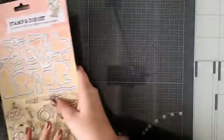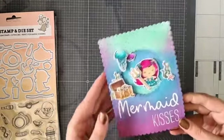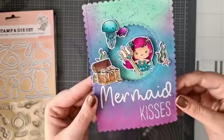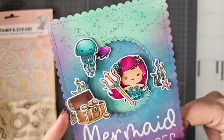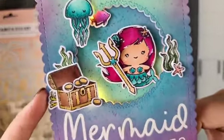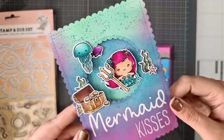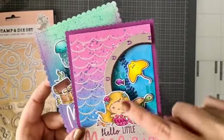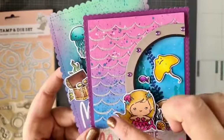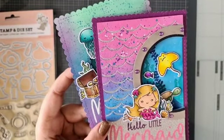Ik heb alvast wat voorbereid, maar ik wil jullie ook wat kaartjes laten zien die ik al gemaakt had met de Sweet Stories collectie. Dat zijn twee Mermaid kaartjes. Die kun je ook terugvinden op mijn Instagram. Deze heb ik met de lichtjes erin gemaakt — met de Craft Lights van Studio Lights — zodat het net lijkt alsof die schat gewoon licht geeft. Tof, hè? Hier zie je ook die Poorthol en de leuke weefs gebruikt, als een soort zeemeerminnenstaart.